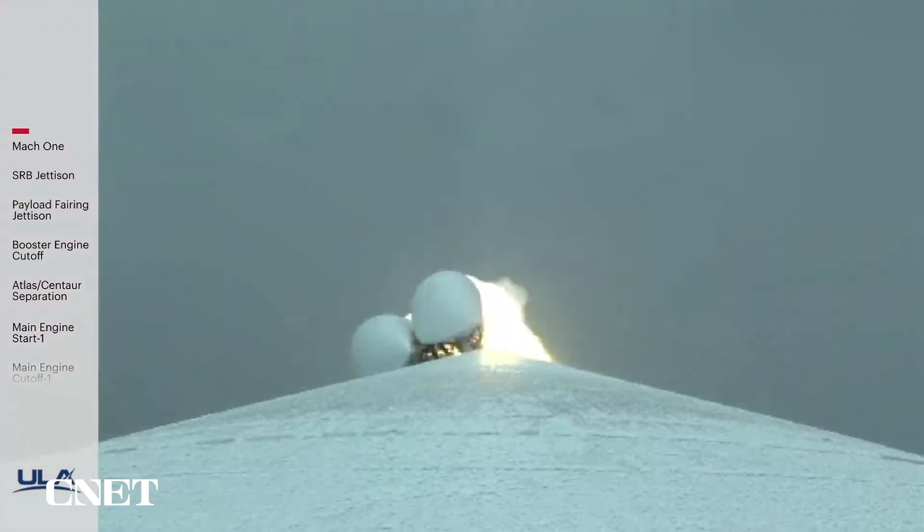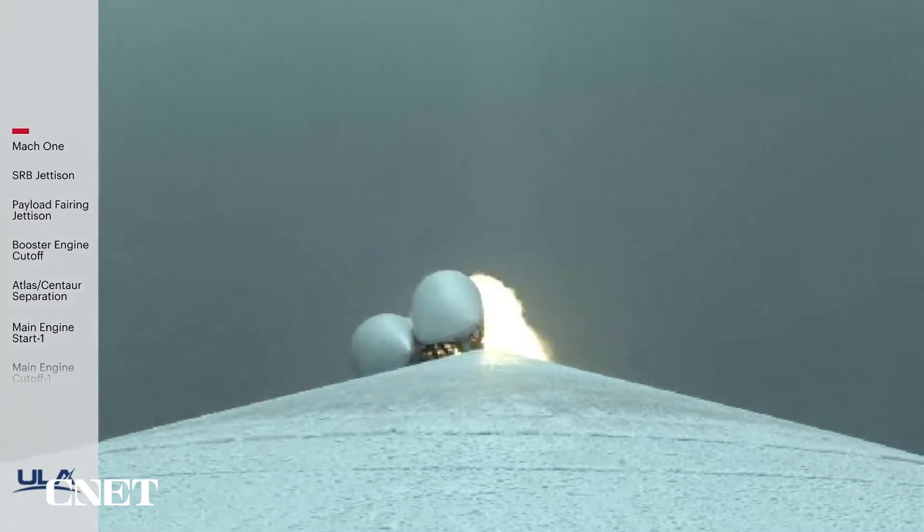And at 49 seconds into flight, max Q — maximum dynamic pressure. RD-180 engine operating parameters continue to look good. SRB chamber pressures also look good. Now passing one minute into flight.